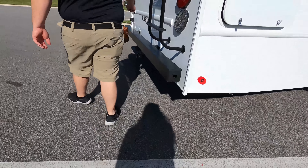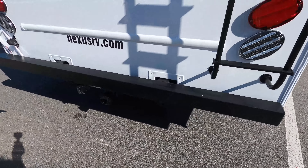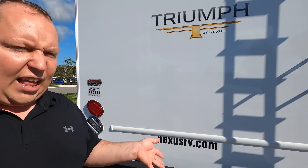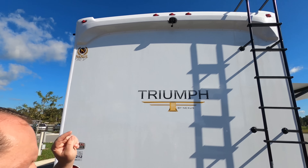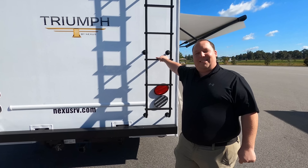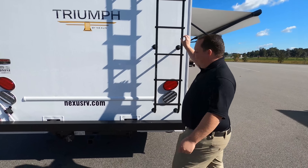Coming around the back, we do have a nice bumper for a stinky slinky. 7,500 pound hitch — very nice. Don't tow 7,500 pounds though; you're good for 5,000. If you want to tow more than 5,000, you have to weigh your motorhome first. You do have a backup camera right there. We also have a ladder to get up on the one-piece fiberglass roof.